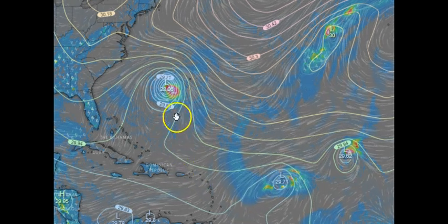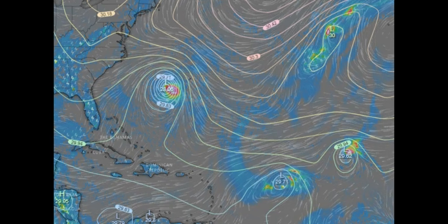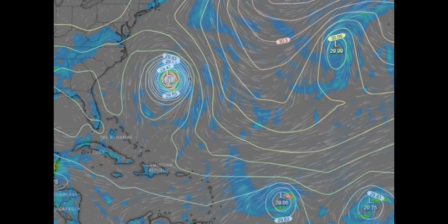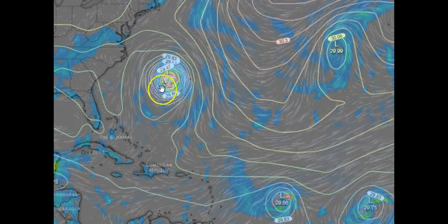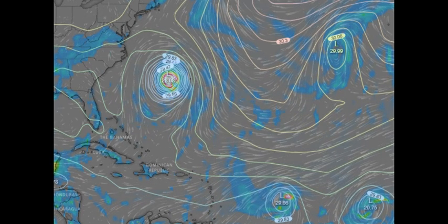Let's check the GFS — they may not be in agreement now. Actually, they may still be in agreement. The GFS model has it with more isobars, more intensification. So let's go back to the European model.